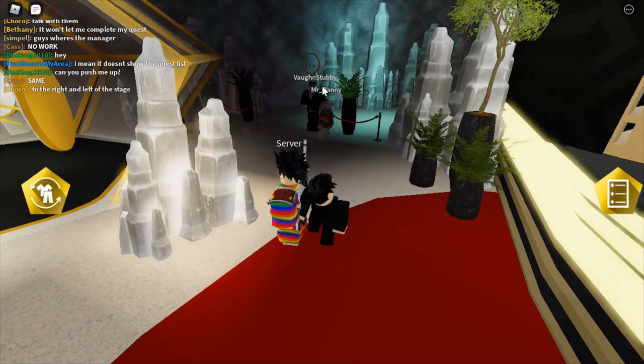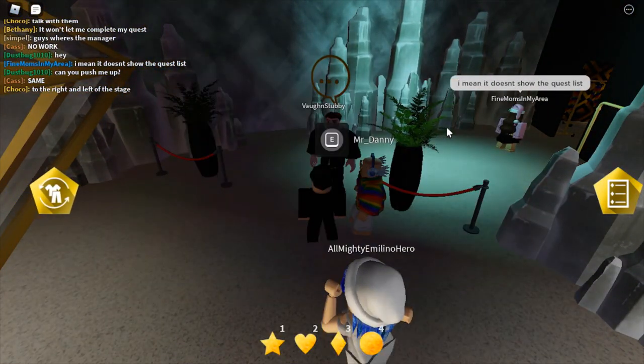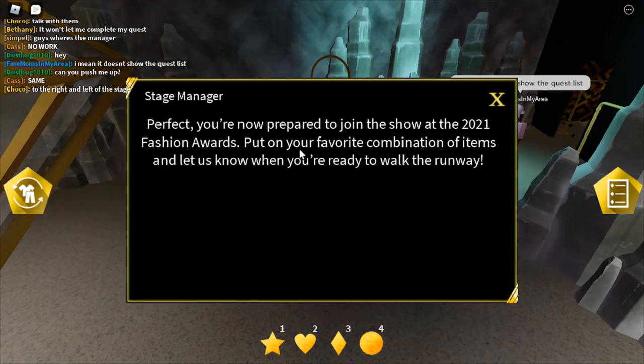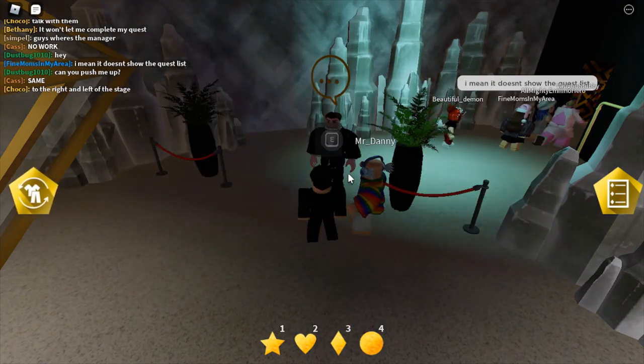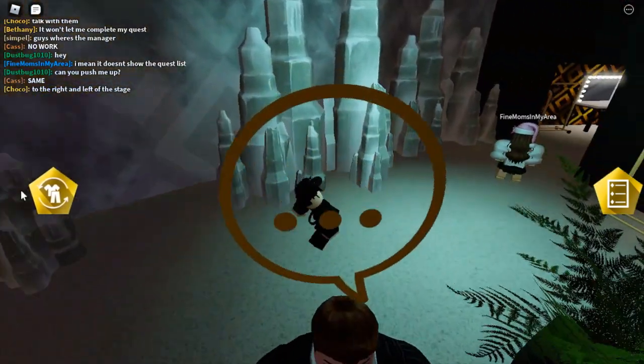Once you get over here, you're going to want to talk to the stage manager. He'll say: 'You're now prepared to join the show at the 2021 Fashion Awards. Put on your favorite combination of items and let us know when you're ready to rock the runway.' So in order to complete this, you want to click on the wardrobe option.